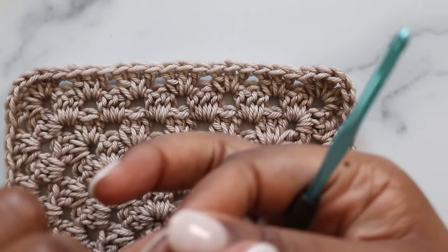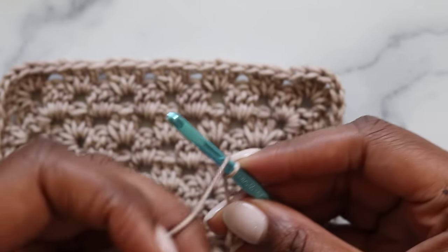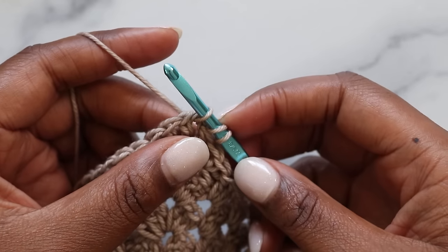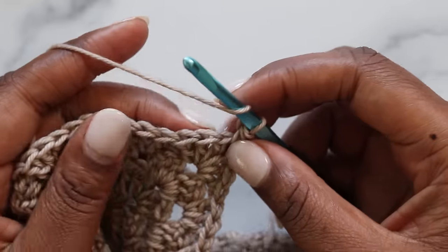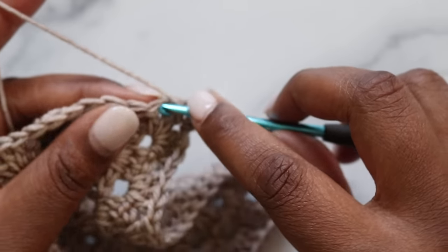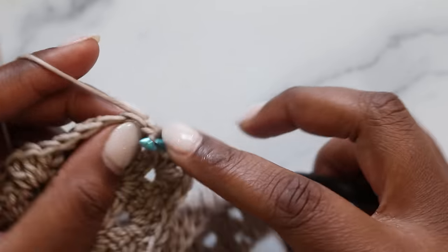Starting with the base color, make a slip knot and with the right side facing, join with a standing half double crochet: place the slip knot on the hook, yarn over and hold onto that yarn over, insert into the corner, yarn over, pull up a loop — three loops on the hook — yarn over, pull through all three loops. Then half double crochet in each stitch across the row: yarn over, insert into the stitch, yarn over, pull up the loop, yarn over, pull through all three loops. Do that all the way until the corner.